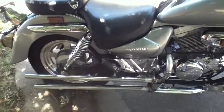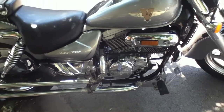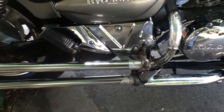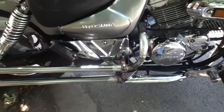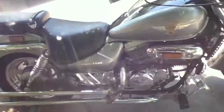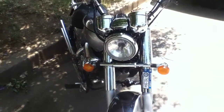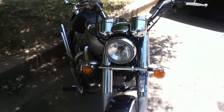Someone decided to take the exhaust pipes off the bike, so what I did was clamp on some exhaust pipes — looks pretty good. It pretty much sounds like straight pipe, so it looks really good and sounds awesome. Nothing like a 250.